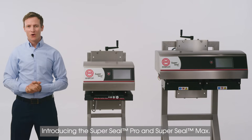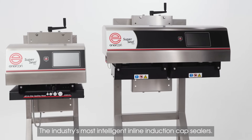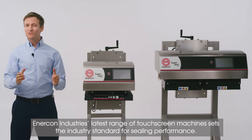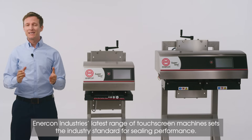Introducing the SuperSeal Pro and SuperSeal Max, the industry's most intelligent inline induction cap sealers. Enercon Industries' latest range of touchscreen machines sets the industry standard for sealing performance.